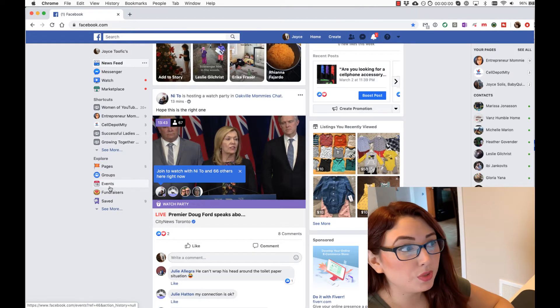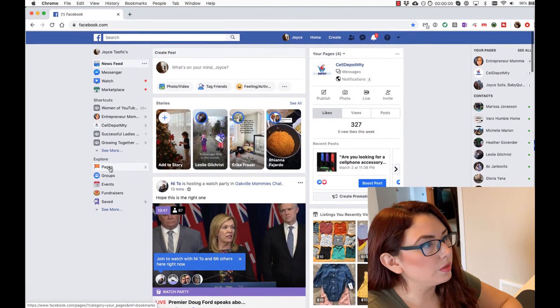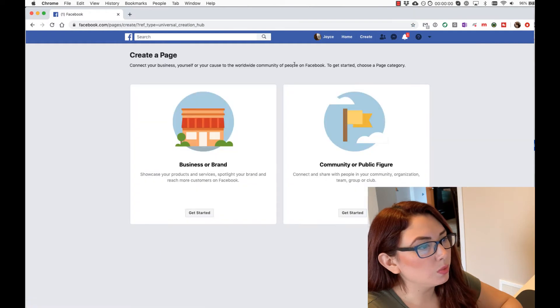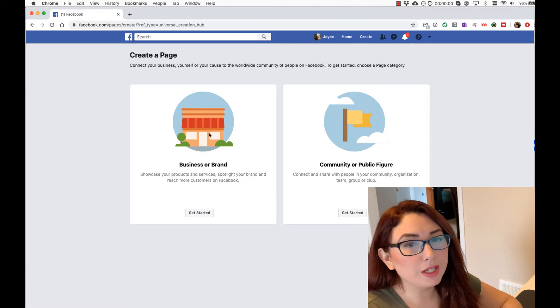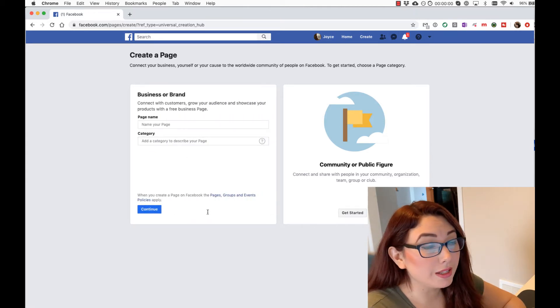So I've entered Facebook and what you're going to do is click on Create at the top and it says Page. Then you will select Business or Brand and Community or Public Figure. You will select Business or Brand and click on Get Started.